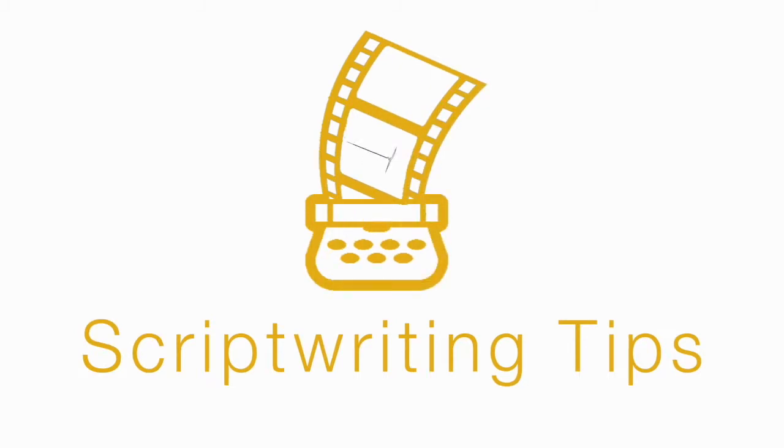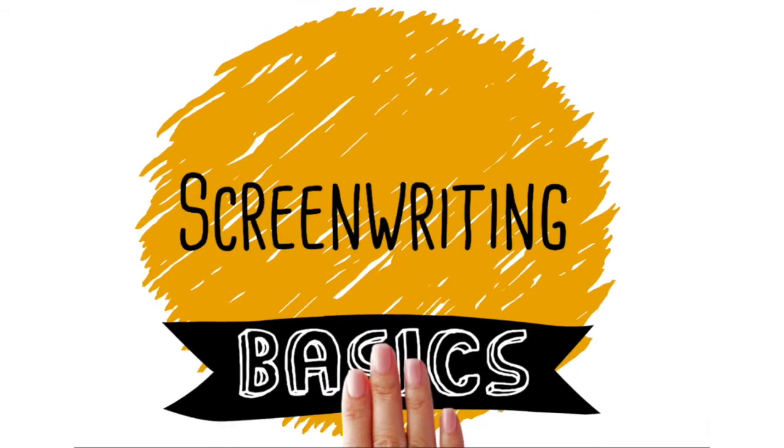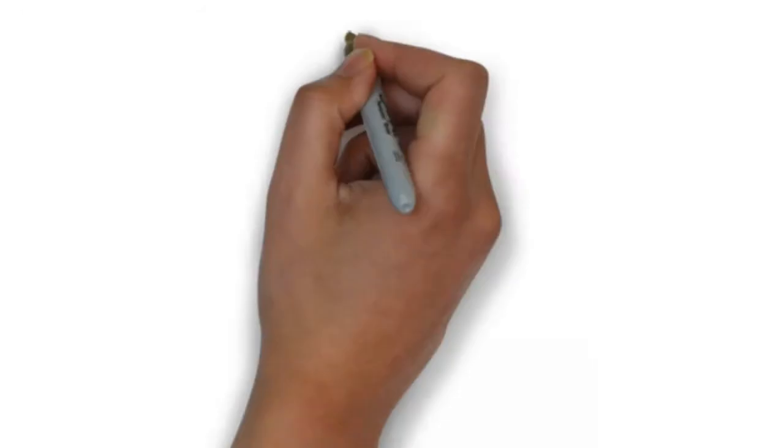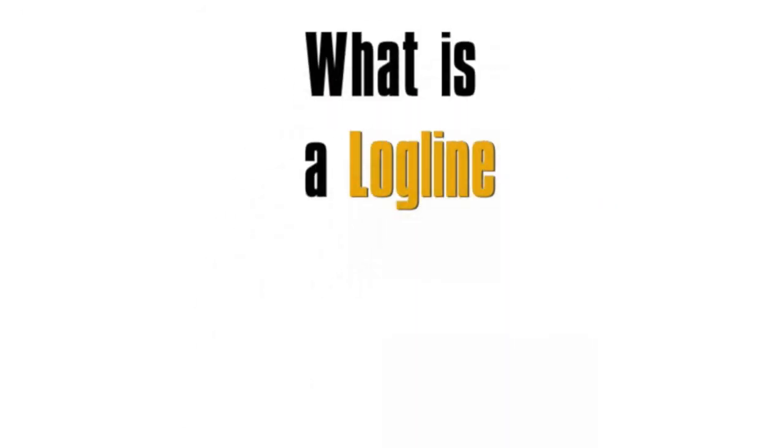Hello everyone, welcome to another episode of the Screenwriting Basics series by Scriptwriting Tips. Lots of people are talking about the logline. In this episode, we will talk about what is a logline and why it is so important.